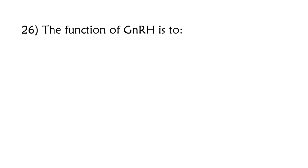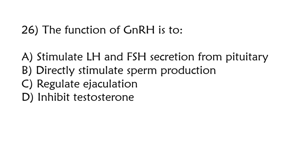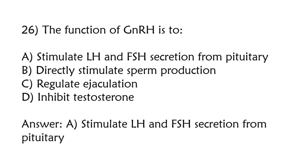The function of GnRH is to: stimulate LH and FSH secretion from the pituitary, directly stimulate sperm production, regulate ejaculation, inhibit testosterone. Correct answer is option A: Stimulate LH and FSH secretion from the pituitary.